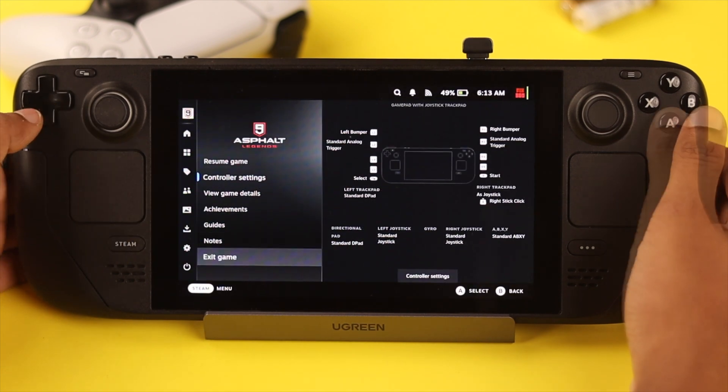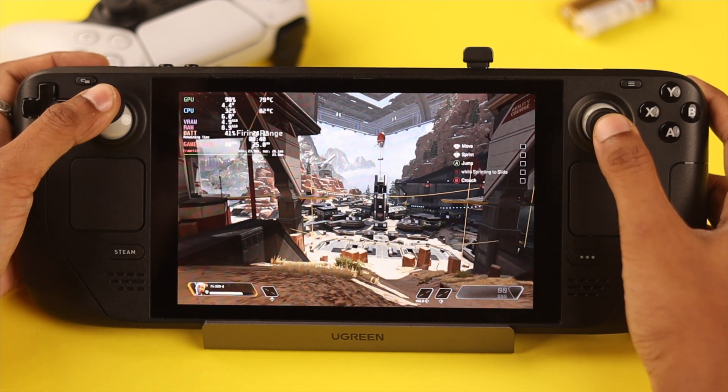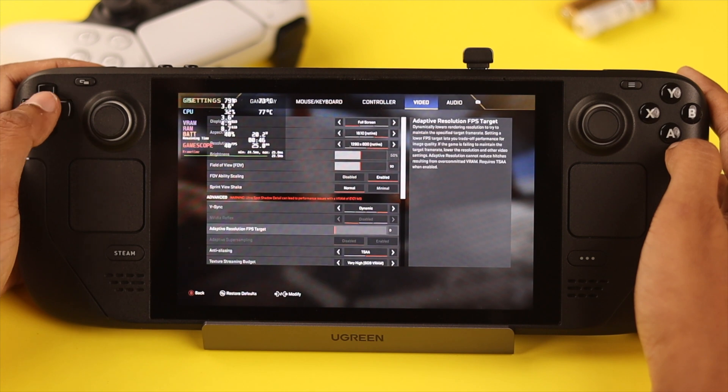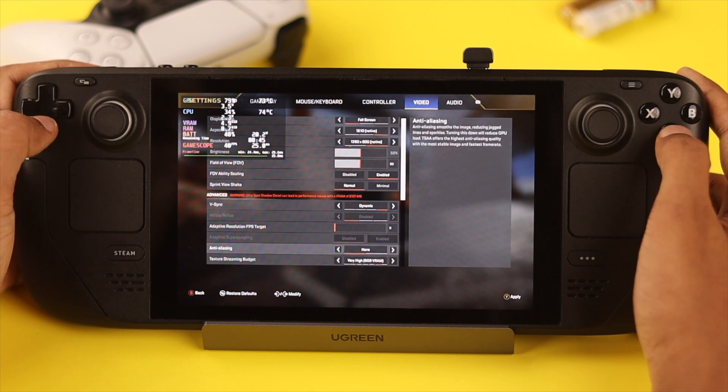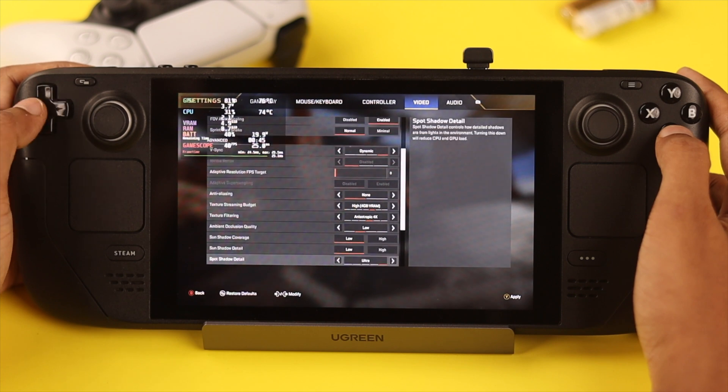So if you want to preserve battery life, shut your games down completely. Now, let's address the elephant in the room: in-game video settings. If you want longer playtime on battery, then you need to sacrifice some graphics quality. This has the most impact on battery life, so tone down the in-game graphics according to your comfort.